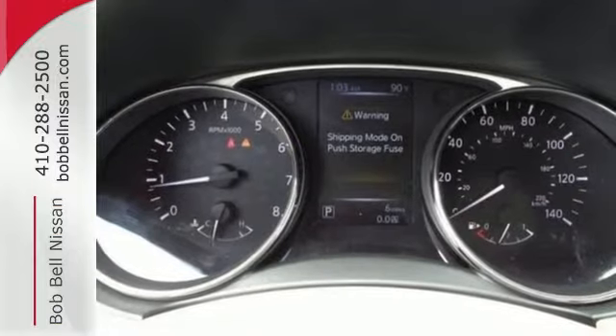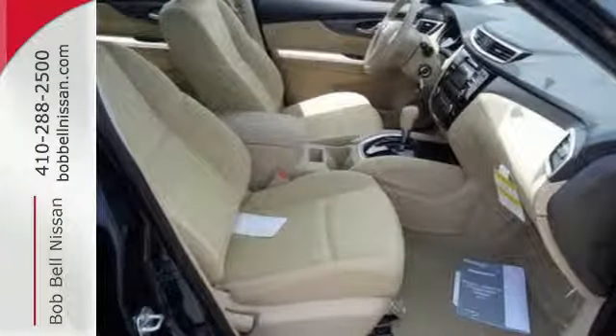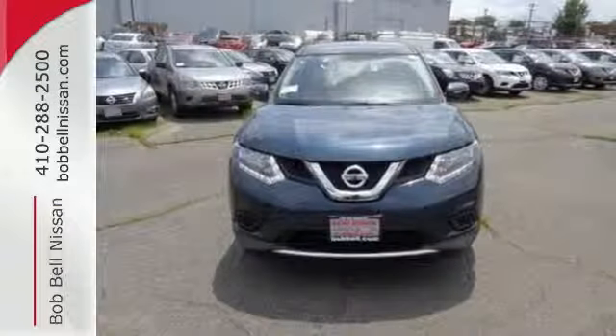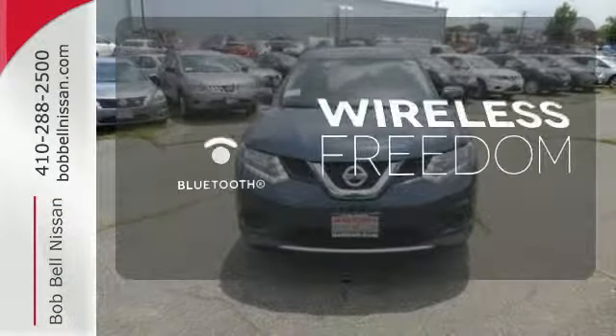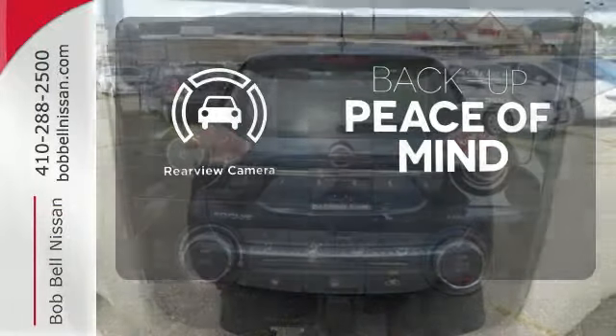Inside you'll love the Bluetooth hands-free phone system, hands-free text messaging assistant, and easy flex seating system. You don't have to put your life on hold when you have Bluetooth. Hindsight is 20-20 with the backup camera.